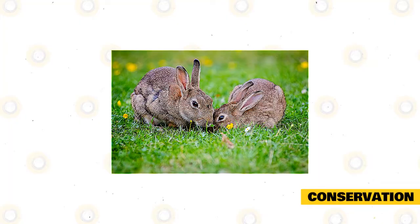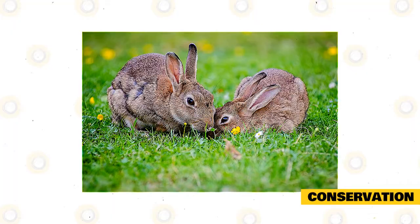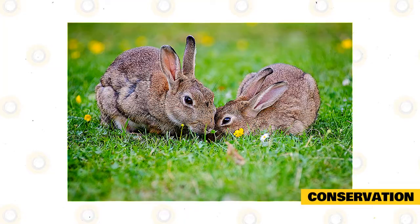The European or domestic rabbit is regarded as Near Threatened by the IUCN. Experts believe most distributions outside its native range are descendants of domesticated rabbits released into the wild. It is endemic to the Iberian Peninsula, and in that region populations have declined by as much as 95 percent from 1950 figures and approximately 80 percent from 1975 levels.